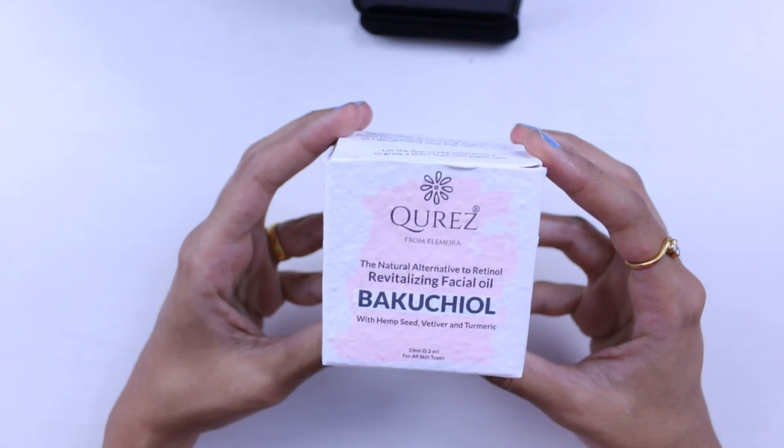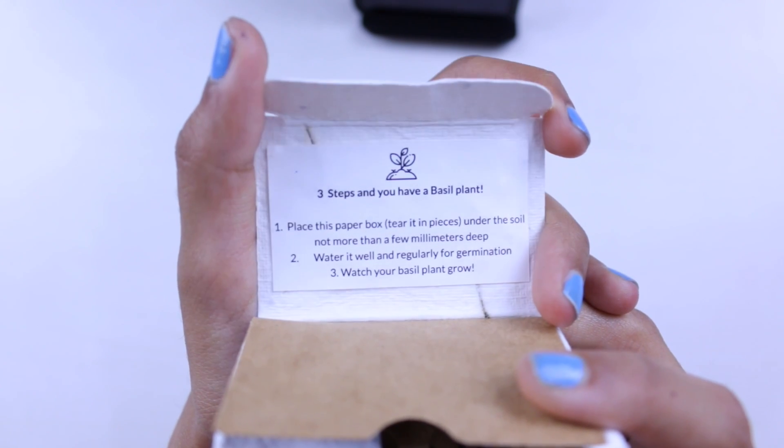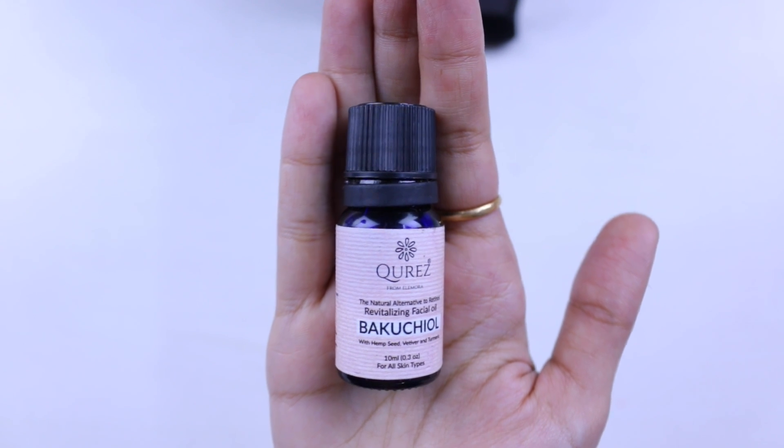The next product is from a brand called Cure — this portion of the video is sponsored by them. This is their Revitalizing Face Oil which has bakuchiol in it. Their packaging is made from industrial waste, is 100% biodegradable, and there's a sticker inside that, when placed under soil, would actually grow into a basil plant. The face oil comes in a 10 ml bottle, retailing for 599 rupees, currently discounted to 499 rupees.